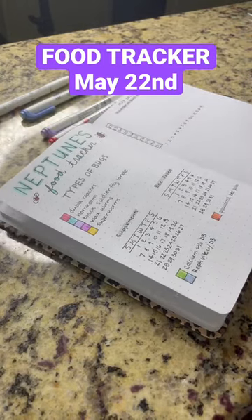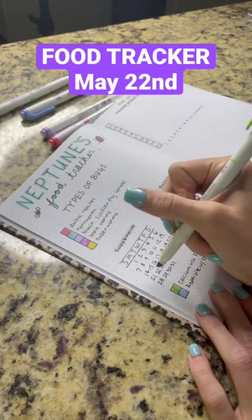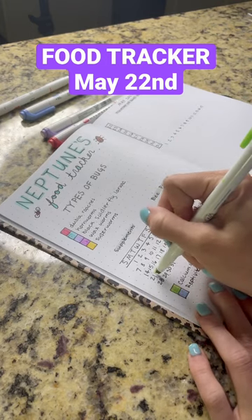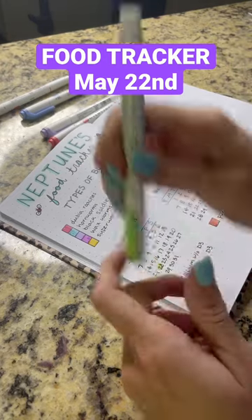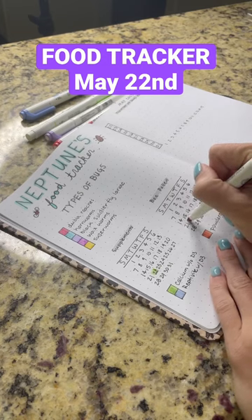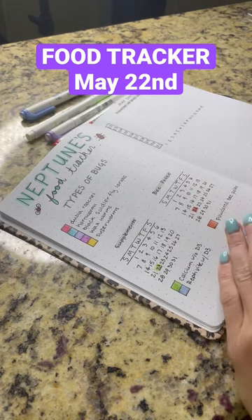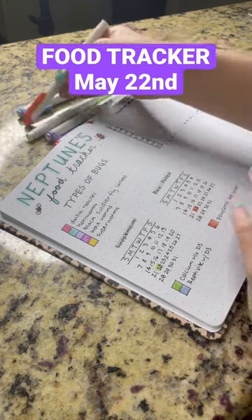I made myself a custom food tracker for my chameleon. The first thing we're going to track for May 22nd is supplements. On this day I used calcium without vitamin D3, and I also used powdered bee pollen as a supplement. I'll also gut load with bee pollen, but on this day I chose to supplement with it.